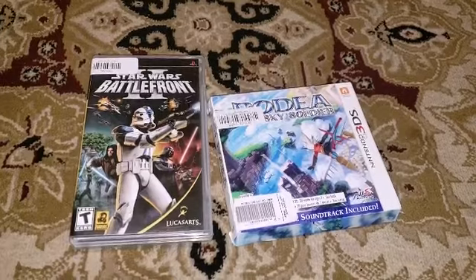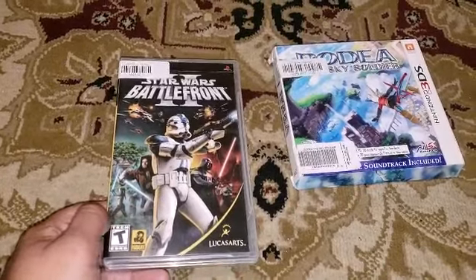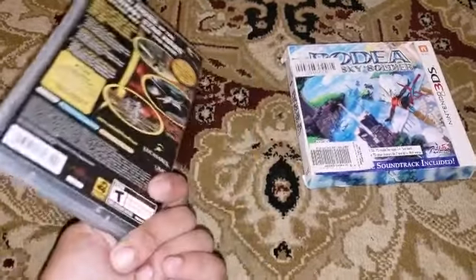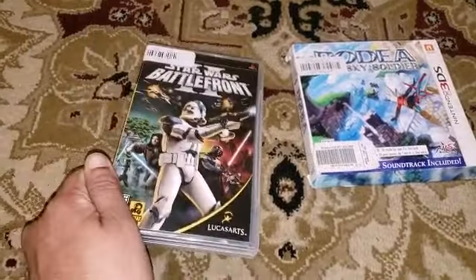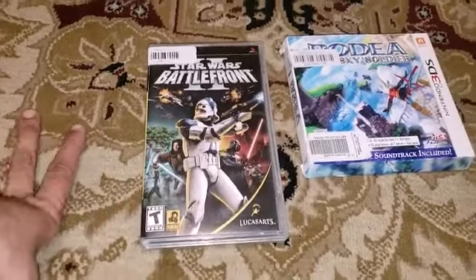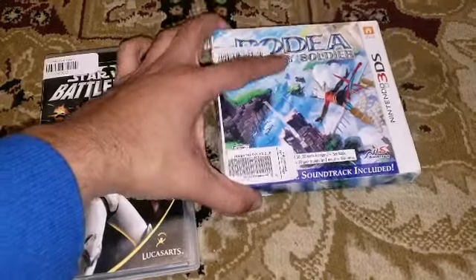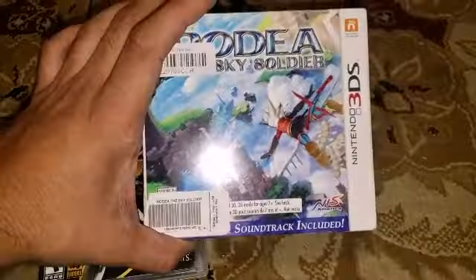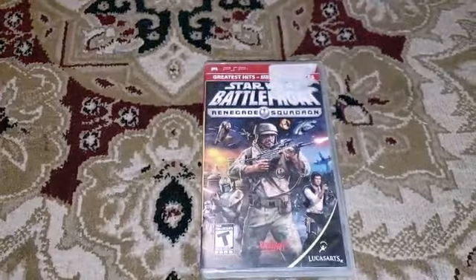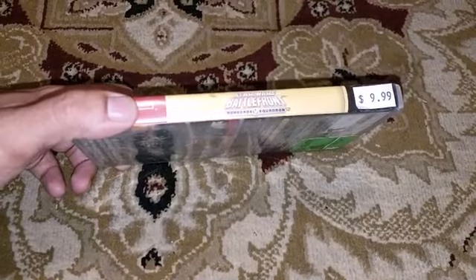Now let's get into the pickups this week. The first two are going into my collection. I was looking for Star Wars Battlefront on PSP — I haven't played it yet but I play my PSP on the subway, so it'll be a new game for me. I just finished Justice League of America on PSP — highly recommend it, it's a lot like X-Men Legends. The second game came complete in a big box, so I decided to grab both.